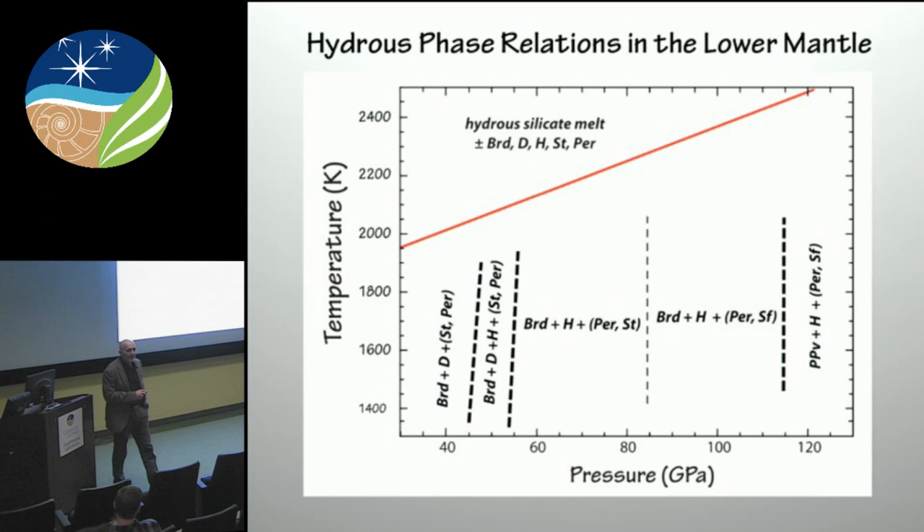Now, when you add alumina, things change a lot because of the solubility of alumina in phase H, which stabilizes it to much higher pressures. The final phase diagram in the MASH system — the alumina-bearing system — shows that phase D is out about 50 GPa and phase H is stable all the way to the core-mantle boundary. So this is a way to have a phase along a cold subduction geotherm that might provide a mechanism for transport of water into the deepest portions of the mantle.